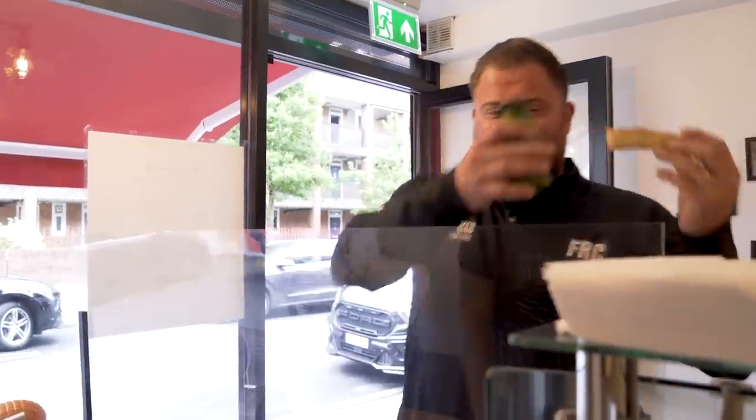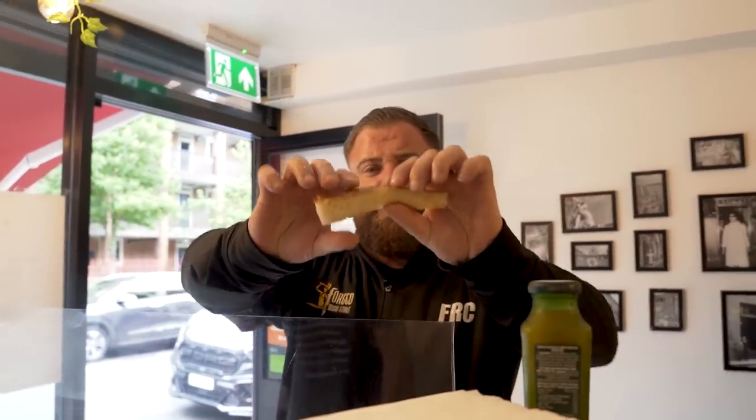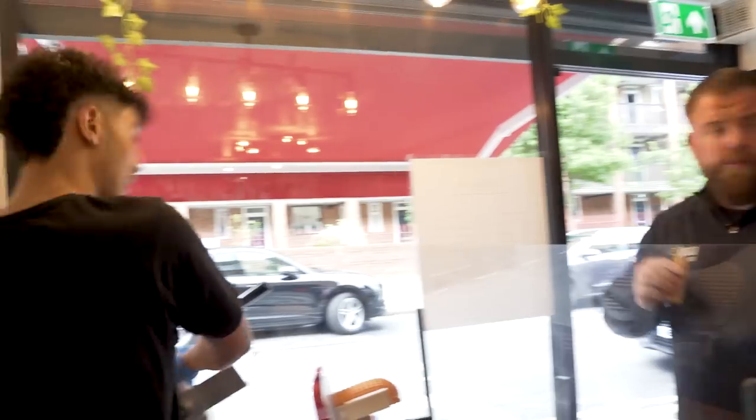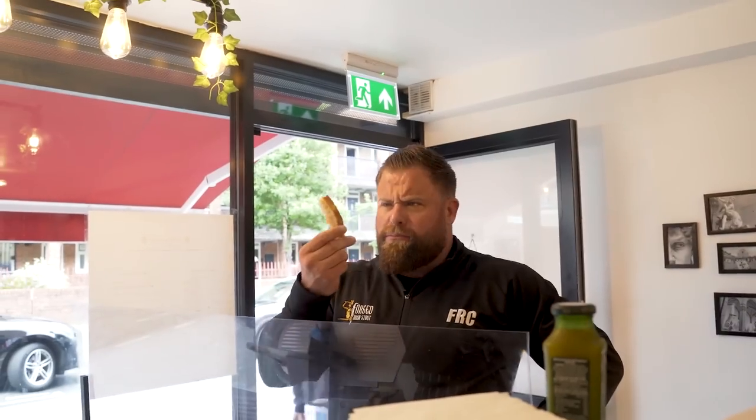Nice, nice, mate. I thought you were going to cut that off as wastage — I was like, what's he doing? Wow. That's amazing. Super soft. Do you make all your own bread here? Yeah, we make everything — our sauces, everything. We've got a really big kitchen at the back.